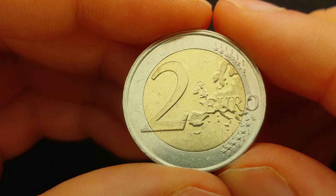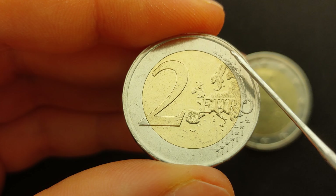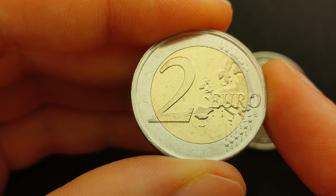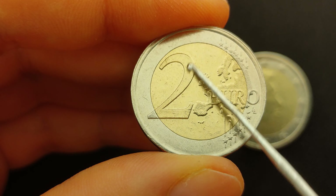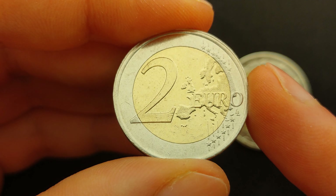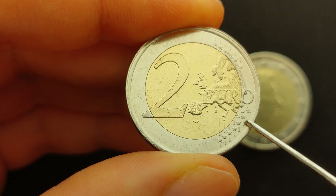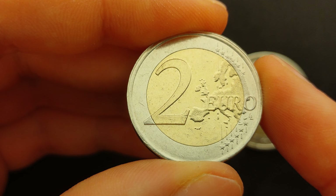On the reverse of the coin is the regular common face of the 2 euro coins. It displays a geographical map of Europe, which covers the outer ring and inner core on the right side of the coin. Superimposed over the map of Europe is the inscription 2 Euro, the face value of this coin. The 12 stars of the European Union appear on the right side of the outer ring, 6 stars at the top of the map and 6 stars below it, which are visually connected by 6 vertical stripes that cut across the neck of the coin.